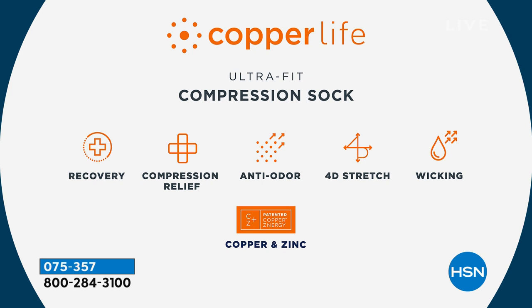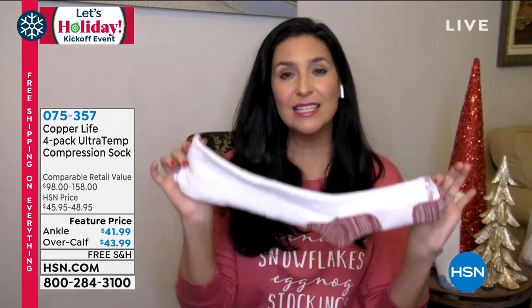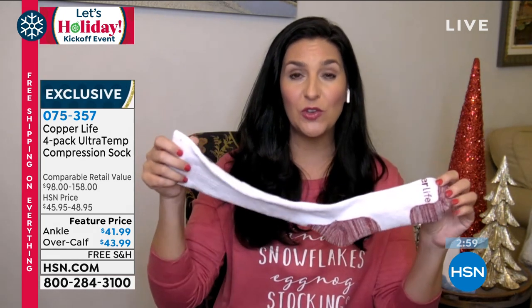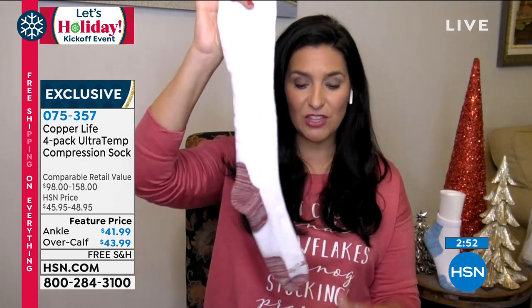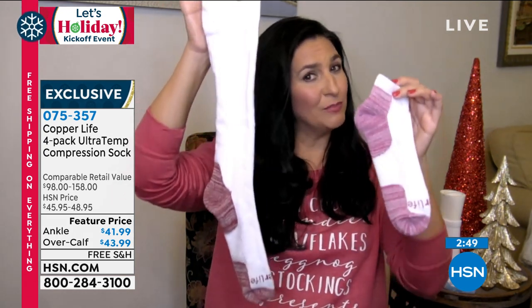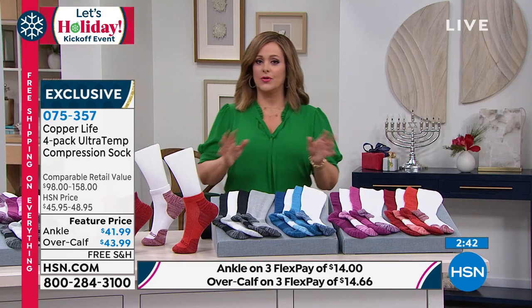Recovery is a huge benefit — wearing these helps your muscles recover faster. If you've hurt the muscles in your feet or legs, wearing these helps you heal more quickly. They provide compression relief from aches, pains, heaviness, and muscle soreness — all the things so many of us come home feeling every day: heavy feet, swollen ankles, general discomfort. Whether you wear them with tennis shoes, boots, or just lounging on the sofa watching TV, the over-the-calf and ankle versions both have a great place in your wardrobe.